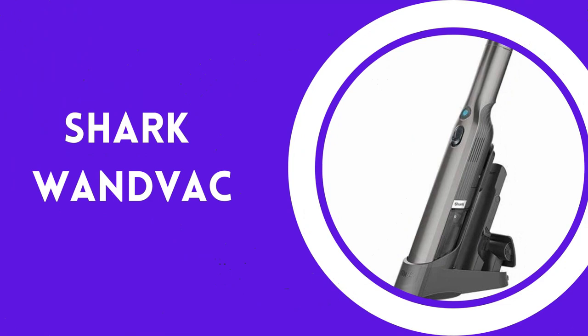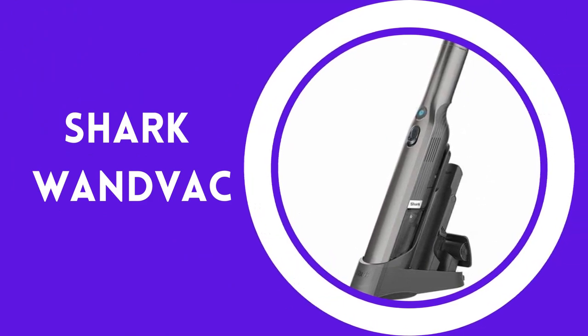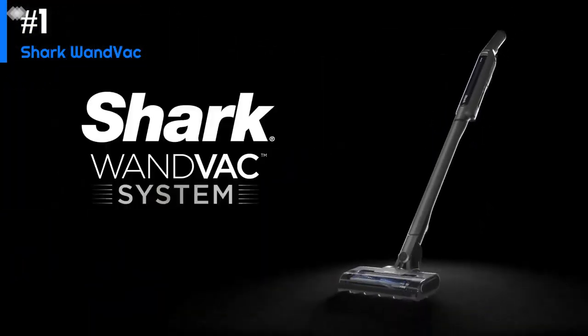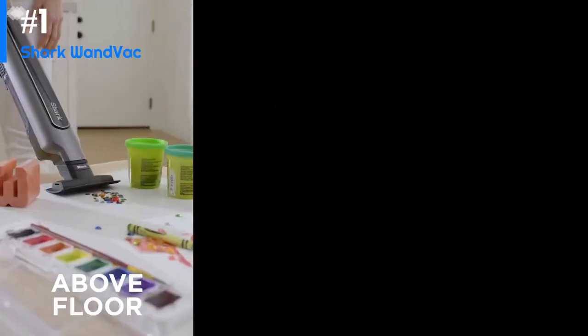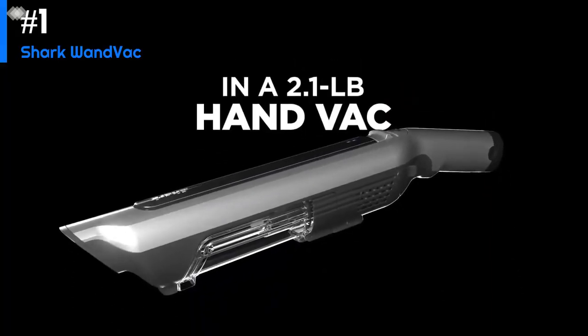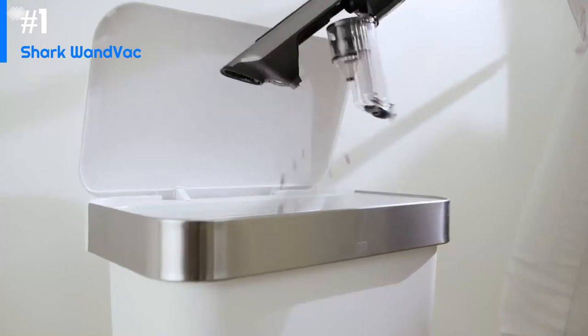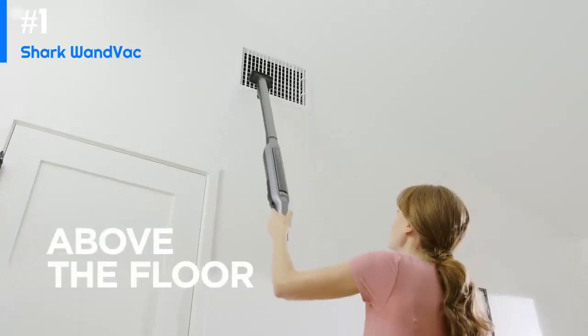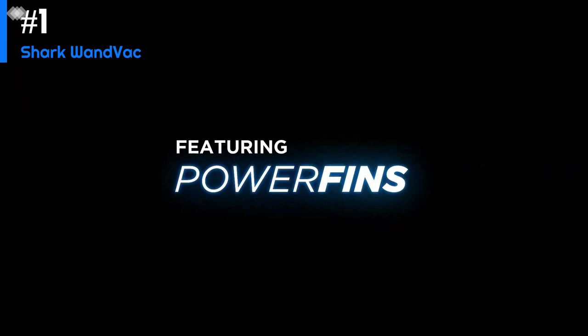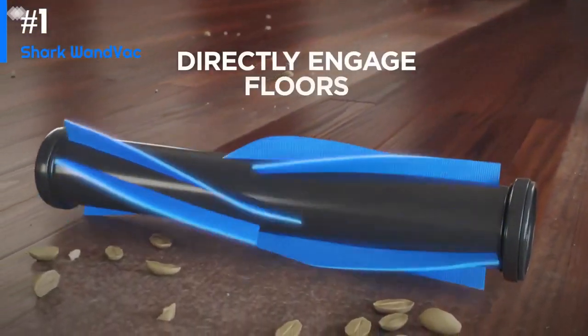Number 1: Shark Wand Vac. The Shark Wand Vac is a cordless handheld vacuum designed for quick cleanups around the house. It's powered by a lithium-ion battery that provides up to 10 minutes of runtime on a single charge. One of its standout features is its lightweight and compact design, which makes it easy to maneuver and use in tight spaces. It comes with a crevice tool and dusting brush attachment, and does a decent job of picking up small debris like crumbs and pet hair, though it may struggle with larger particles.